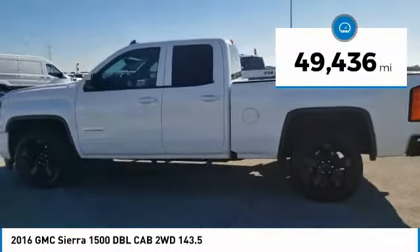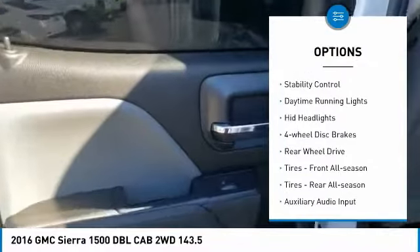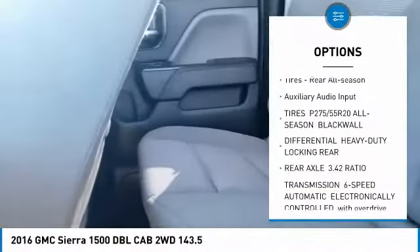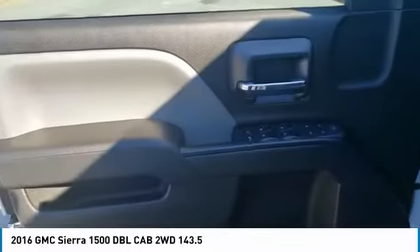This vehicle has less than 50,000 miles. Here are some of this vehicle's great options: tire pressure monitor, traction control, stability control, daytime running lights, HID headlights, four-wheel disc brakes, rear-wheel drive, front all-season tires, rear all-season tires, auxiliary audio input.